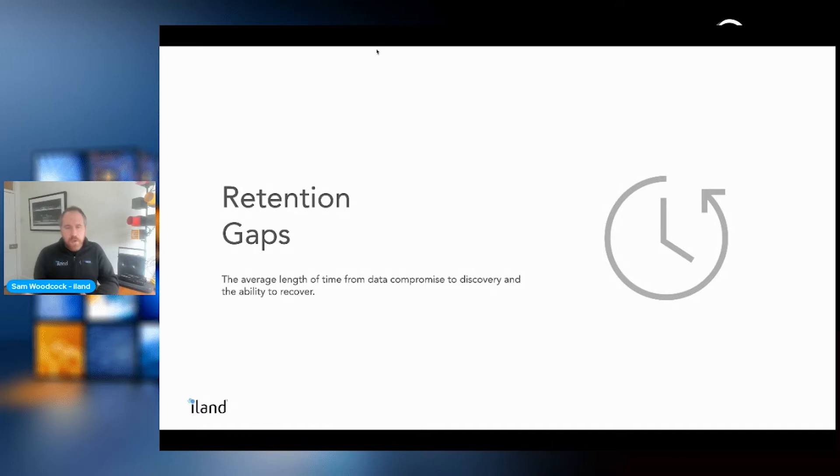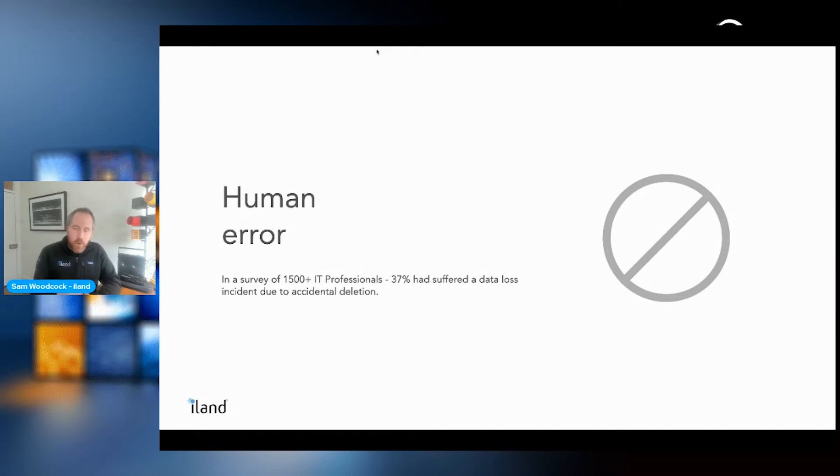Alongside that, retention gaps are a concern — organizations need to store data for multiple years, so it's important to evaluate your retention policies and get data offsite to fill those gaps. And one of the most common forms of data loss is human error: when we surveyed 1,500 IT professionals, 37% had suffered a data loss incident due to an accident within their organization.